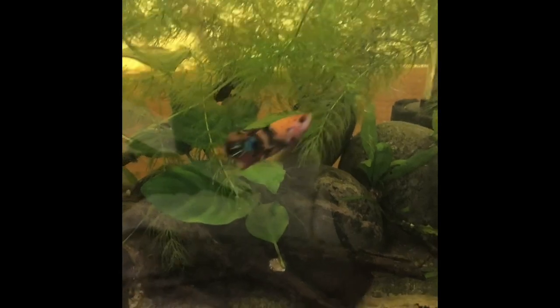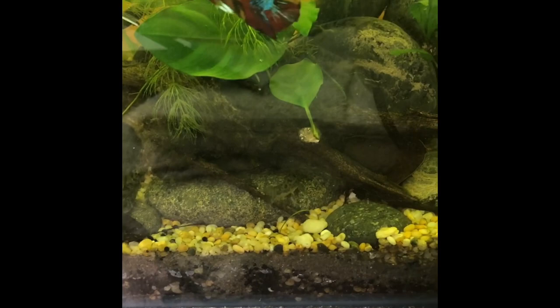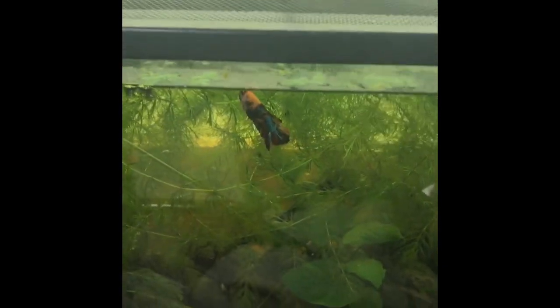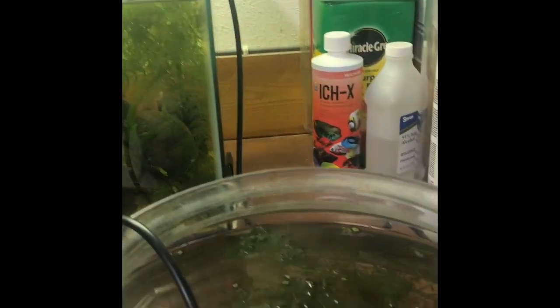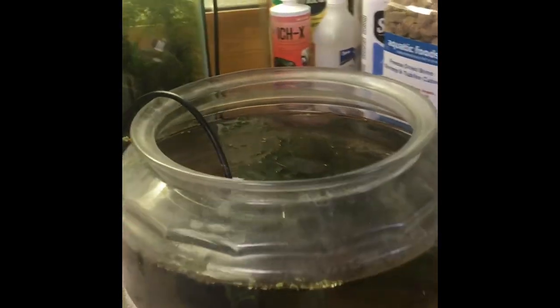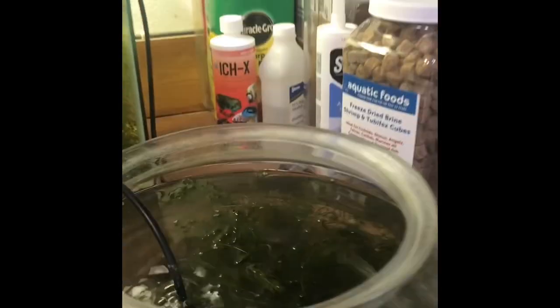Tank number four was another OfferUp tank — it's about an eight gallon. I've got Wreck-It Ralph in here, along with peppered cories. So tank number five is the one with Blueberry, the cube in the house. I also got a couple of really old fishbowls, and a lot of the baby platys that I was netting off the surface ended up in here for a little while before moving to another tank. So we're at five — this is tank number six.